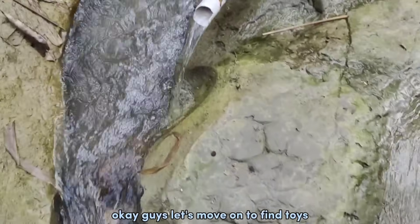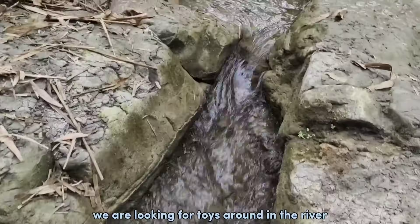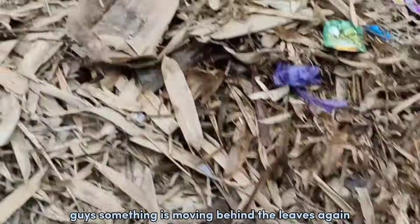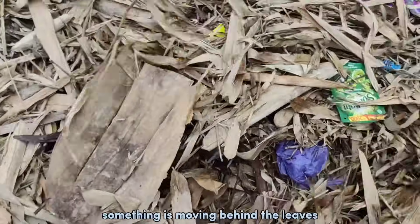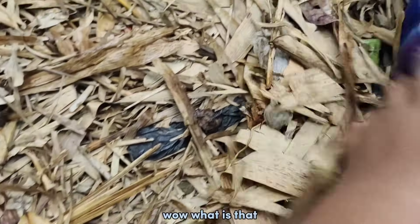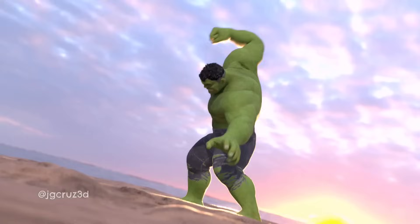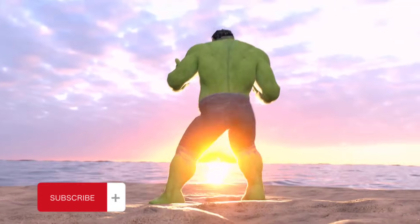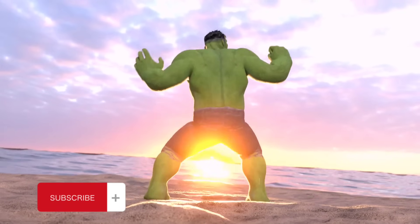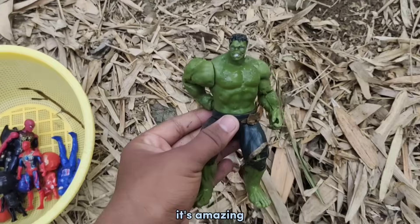Let's move on to find toys and explore this place! Let's go, we are looking for toys around in the river. Guys, something is moving behind the lights again. Guys, something is moving behind the lights. Wow, what is that? Oh my god, this is cool! Superhero Avengers, it's amazing!